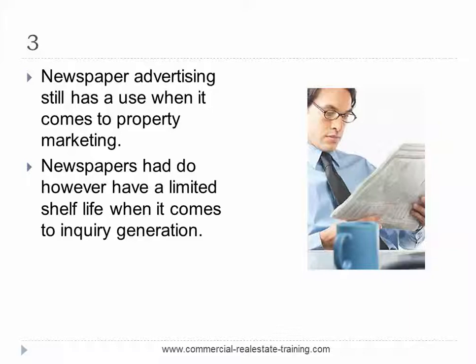Number three: newspaper advertising still has a use in the industry when it comes to property marketing. That being said, newspapers do have a limited shelf life when it comes to enquiry generation — within two or three days of the advertisement being placed, the inbound enquiry rate will fall away substantially. So don't rely entirely on newspapers to get the message out there, and don't put too much of your precious advertising money into newspaper advertisements. Focus on the internet — that's where people are.